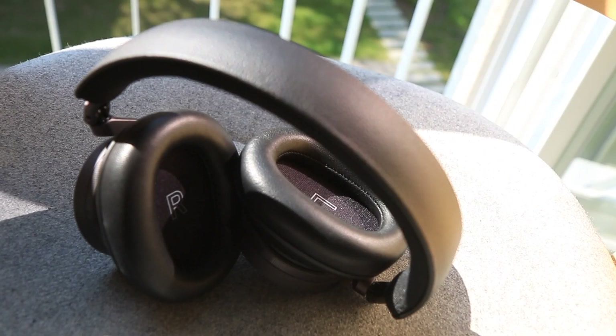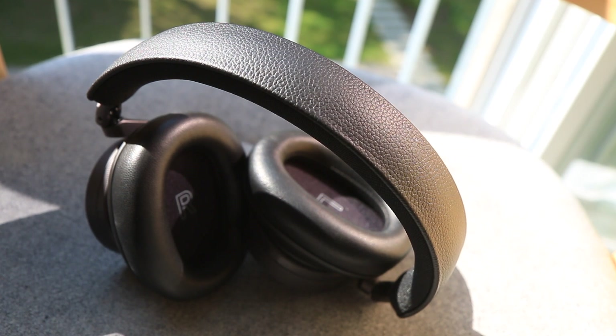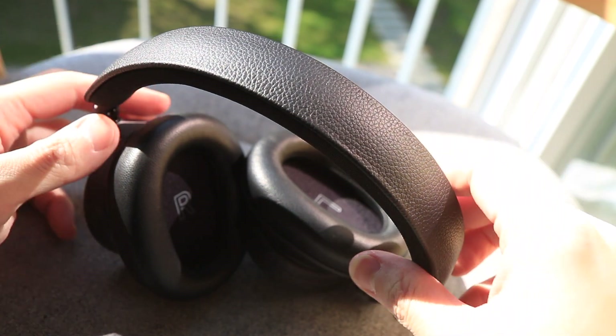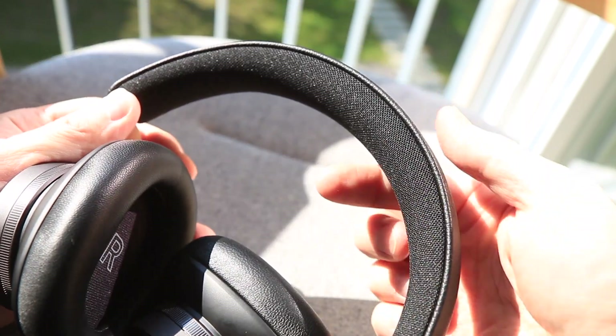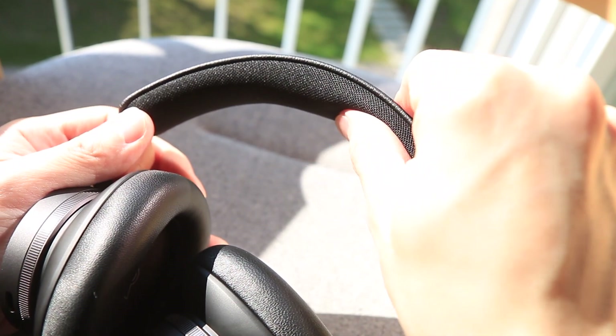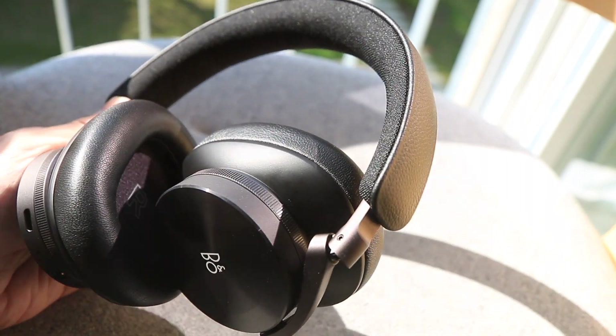Before the purchase, my biggest concern was the weight, because the H95 is even heavier than the H9s and most competitors. Now I'm glad to report that the new headband not only looks cleaner without the seam lines, but also is much softer and sits more comfortably on the head. The change to cushion-shaped earcups also seems to improve comfort when wearing eyeglasses, and that heavier weight seems to disappear.